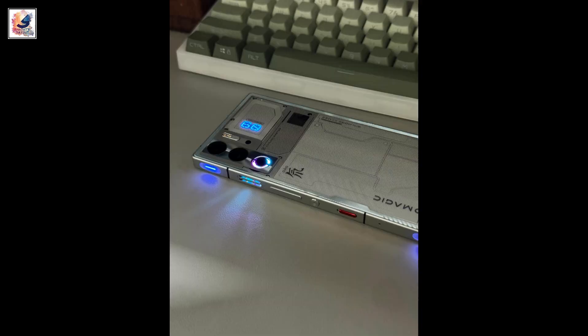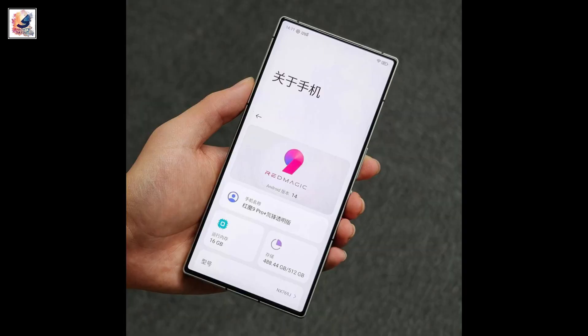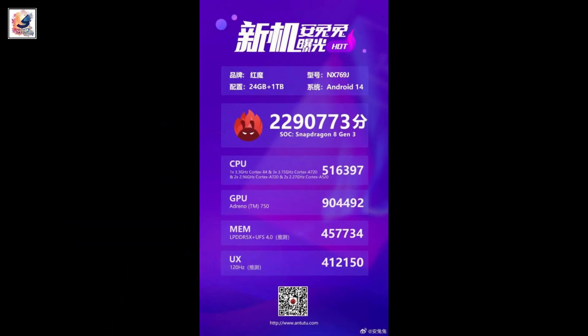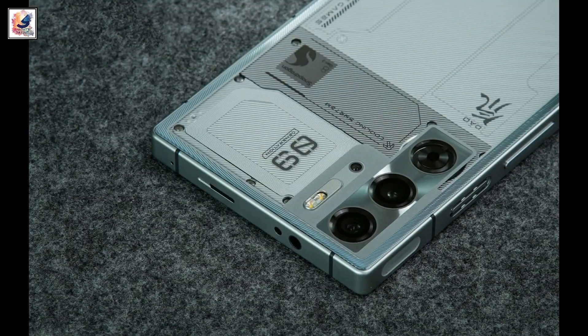The phone also has a 3.5mm headphone jack and stereo speakers. It comes with the latest Snapdragon 8 Gen 3 SoC running Android 14, and the Antutu score is 2.2 million.